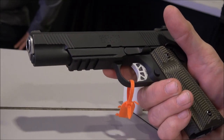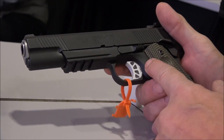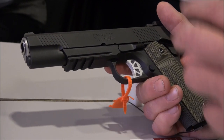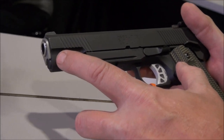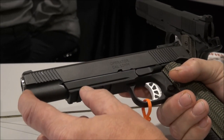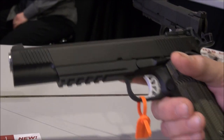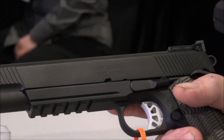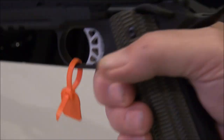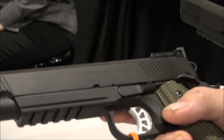The price points on high-end custom 10mm 1911s are kind of coming up because you want the quality with the 10mm — you've got all that pressure, you need the quality of custom parts. It comes in 5 inch for that same price point, and you can also get the same gun in 6 inch. It's up to you — if you're a hunter, maybe you want that extra inch. It's called the Operator, 1800 dollar price point, and it's justified by high-end products and the tight fittings that a 1911 requires to live the test of time.